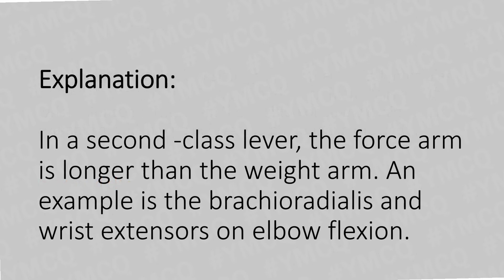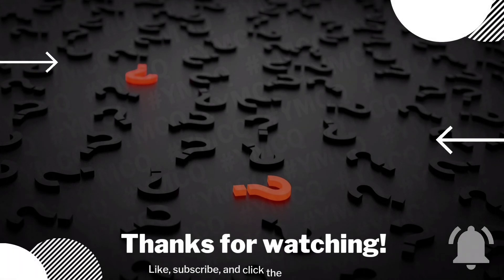The answer is Option B: Second class lever. In a second class lever, the force arm is longer than the weight arm. An example is the brachioradialis and wrist extensors acting on elbow flexion.